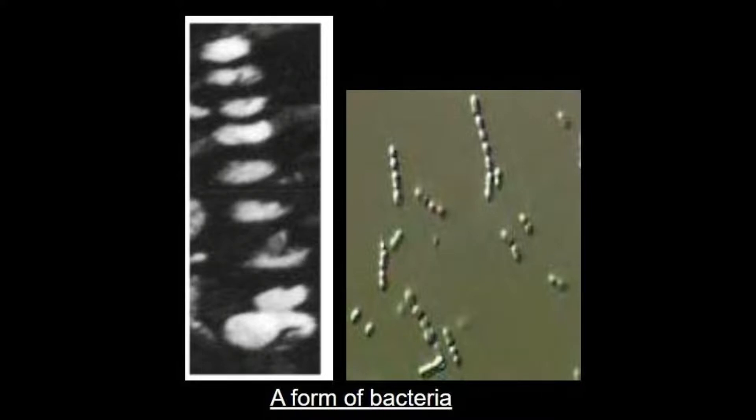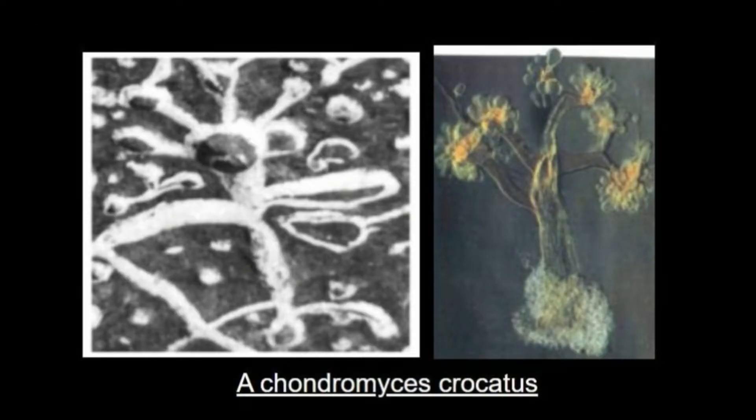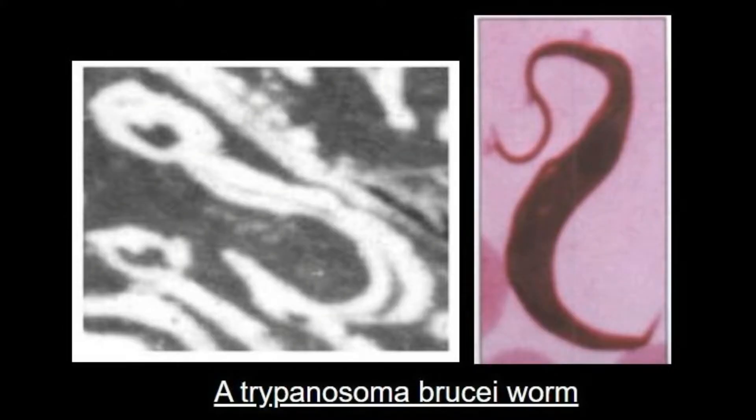I compared the carvings to various microorganisms, and I was surprised by what I saw. I wondered if it might be possible that ancient Native Americans were somehow able to see microorganisms centuries before the European Anton van Leeuwenhoek more or less invented the microscope.